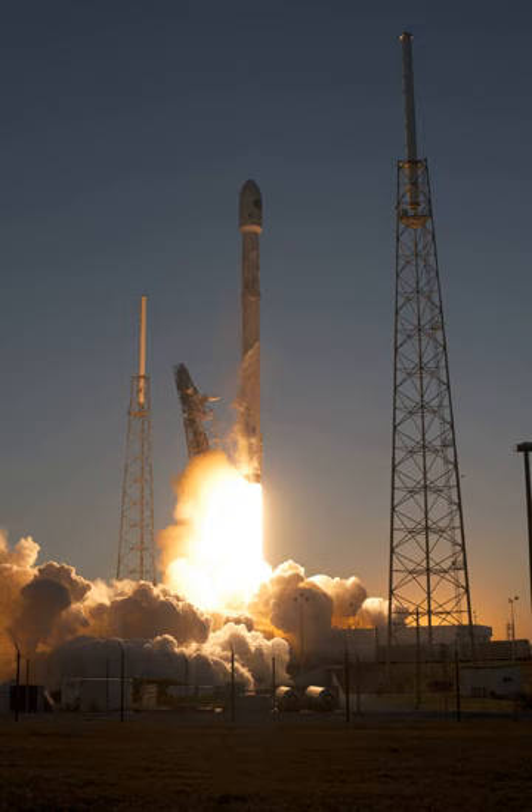Falcon 9 V1.1 was the second version of SpaceX's Falcon 9 orbital launch vehicle. The rocket was developed in 2011–2013, made its maiden launch in September 2013, and its final flight in January 2016. The Falcon 9 rocket was fully designed, manufactured, and operated by SpaceX.